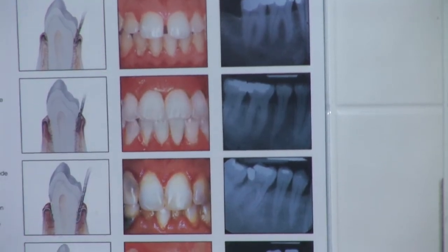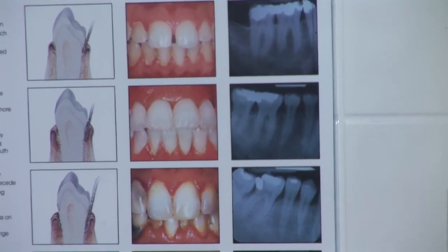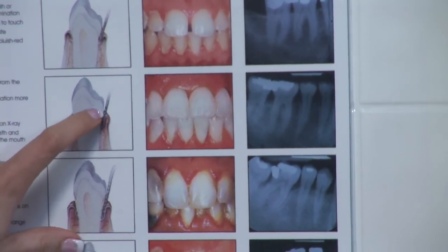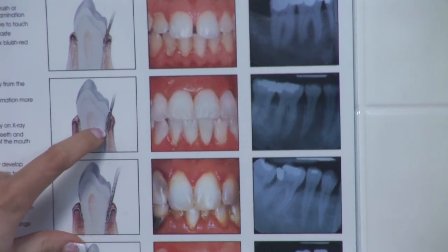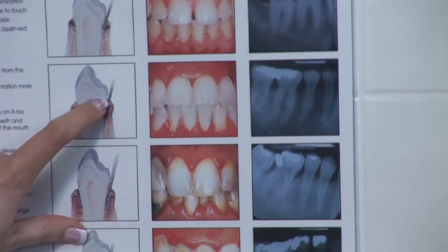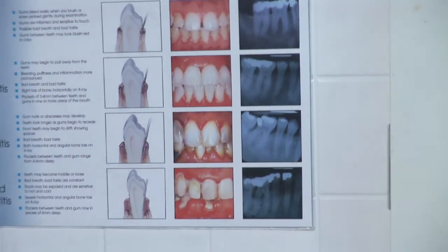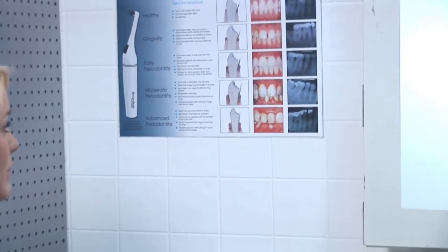You'll also have what we call three to four millimeters of pockets. A pocket is the gum tissue around your tooth. When the doctor is probing with his special instrument, he's measuring how many millimeters there are from the top of your gum line down to the bottom of the bone. With early periodontitis, you typically have three to four millimeters of pocketing, a consistent bad taste in your mouth, and gum tissue that is red, puffy, tender to touch, and bleeds upon flossing.